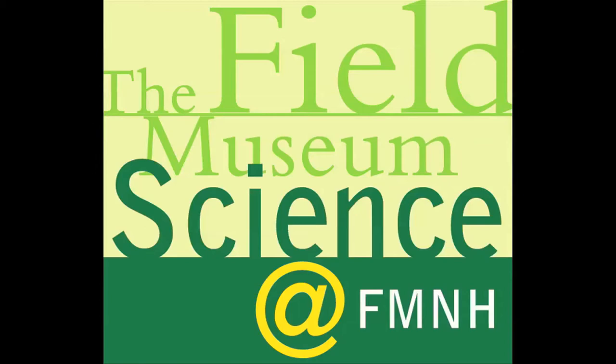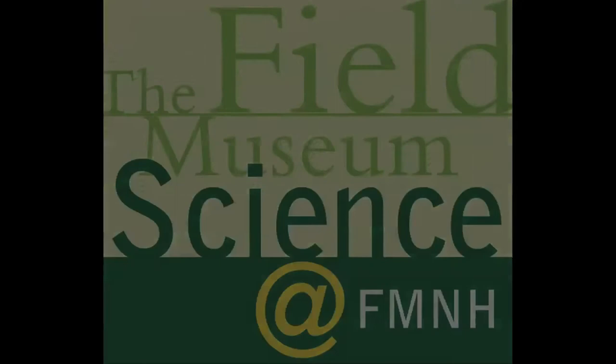Welcome to Science at FMNH, a podcast and video series that explores the science behind the scenes at Chicago's Field Museum. For this episode, we ask collections and research staff to answer the question: why are museum collections important?